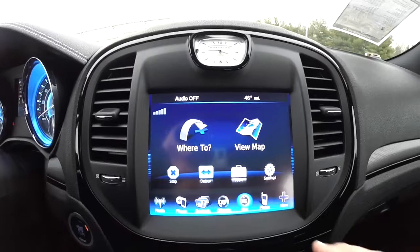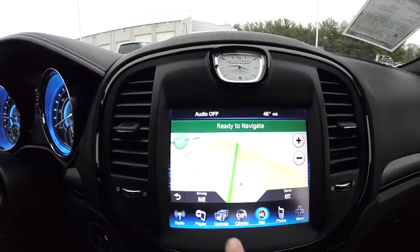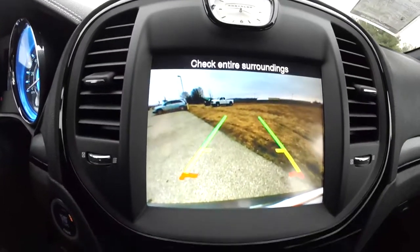There's an 8.4-inch Uconnect touchscreen display with Garmin-based navigation. It also has heated front seats and a park view backup camera with guidance lines.